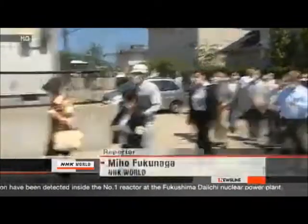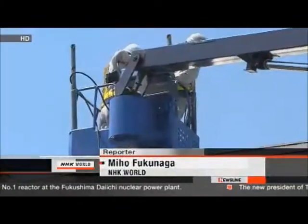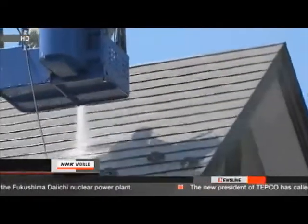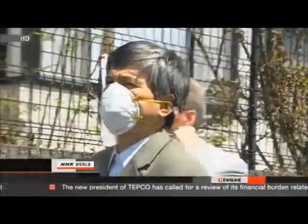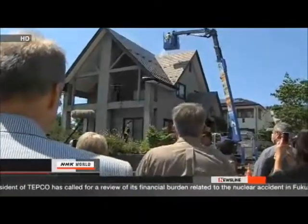The U.S. executives also traveled to Fukushima to view the work there. Countries on both sides of the Pacific are facing decades of decontamination work, and exchanging knowledge may help to speed up the process. Miho Fukunaga, NHK World, Tokyo.